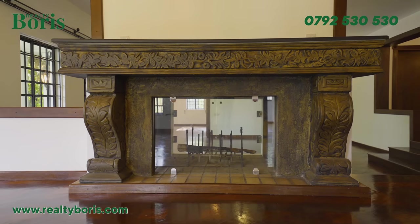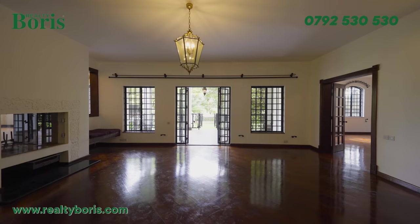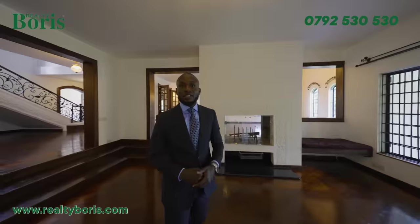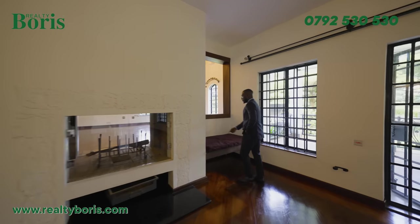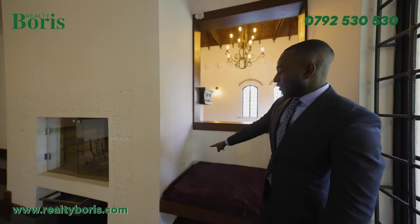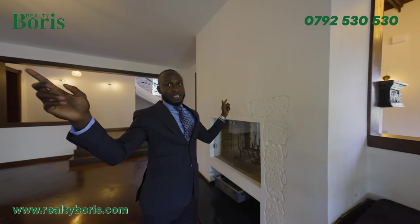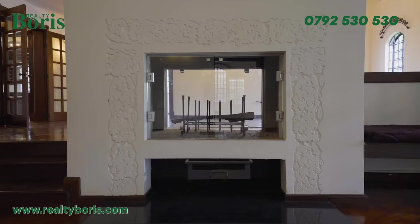And this is the fireplace. There's a hole here that brings in air — the air goes into the fireplace, gets heated, then is transferred into the rooms to warm them. So the heat warms the air and makes the room warm. Very important.